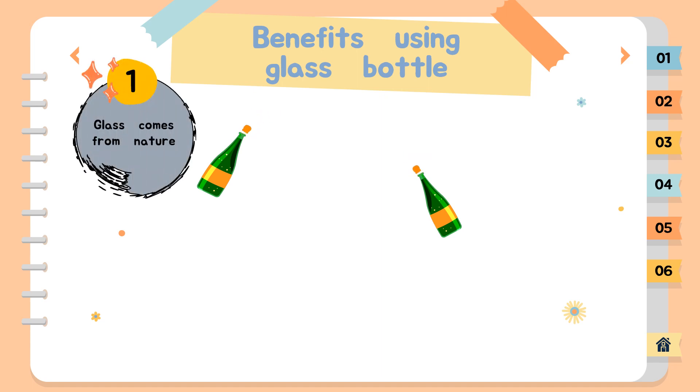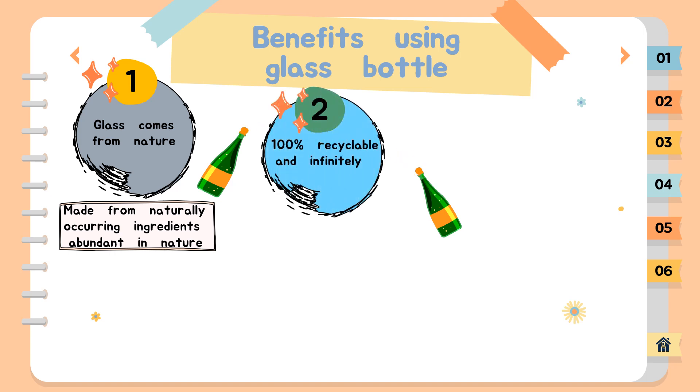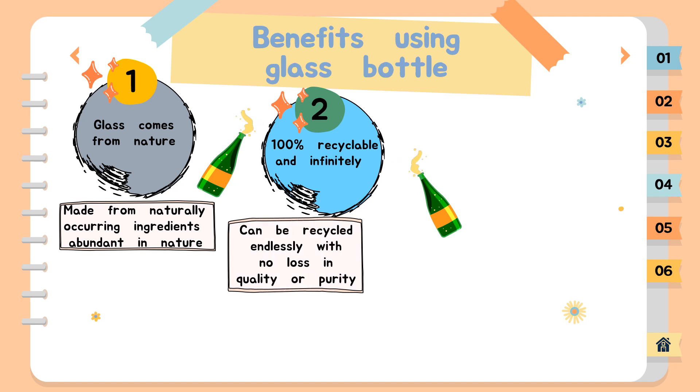First, glass comes from nature. Glass is made from naturally occurring ingredients abundant in nature. The alchemy of these ingredients results in one sole material — no other material or chemical layers are needed to complete it. Second, glass is 100% recyclable and infinitely so. Glass bottles can be recycled endlessly with no loss in quality or purity. Glass recycling is a closed-loop system, creating no additional waste or by-products. Glass is one of the very few examples where the same material can be recycled repeatedly without loss of quality.